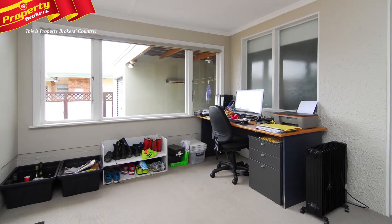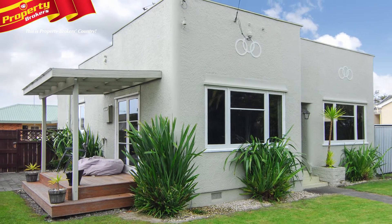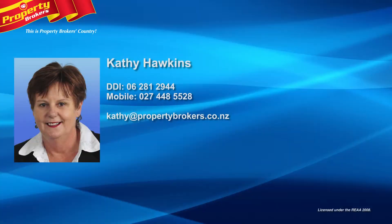Create your future family memories in this lovely home. Give Cathy a call to arrange your viewing — Cathy Hawkins at Property Brokers Green Meadows. Contact Cathy anytime on 027 448 5528.